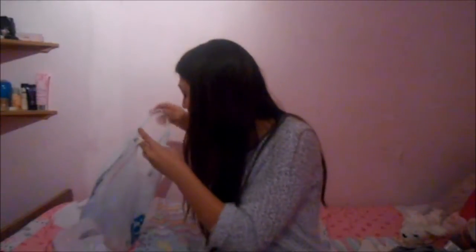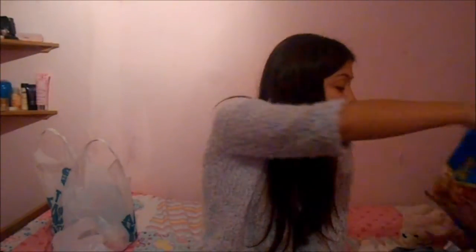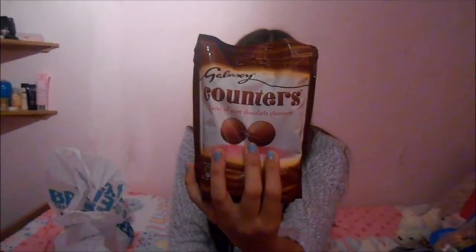I bought some sweeties for tonight because my friend's staying over. I've got some Maui Happy Fruits from the pound shop and I've got some Galaxy Counters because my best friend loves Galaxy Counters.